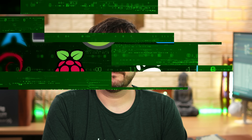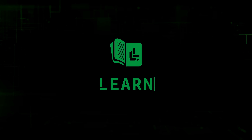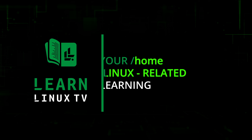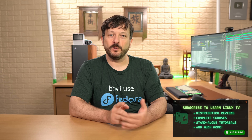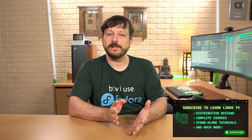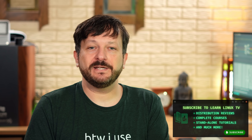Lordy lordy, look who's 40! It's Fedora! Hello and welcome back to LearnLinuxTV. In this video we're going to check out the brand new release from Fedora, Fedora 40, because Fedora has had 40 releases now and I can't believe it. And Fedora is always a treat to review.